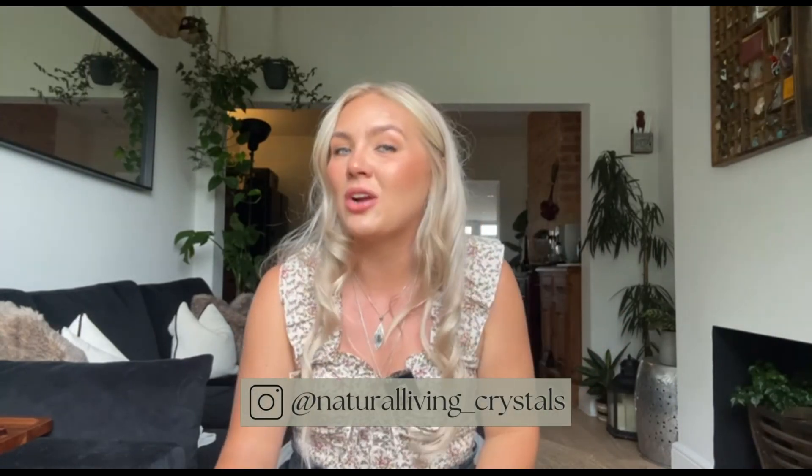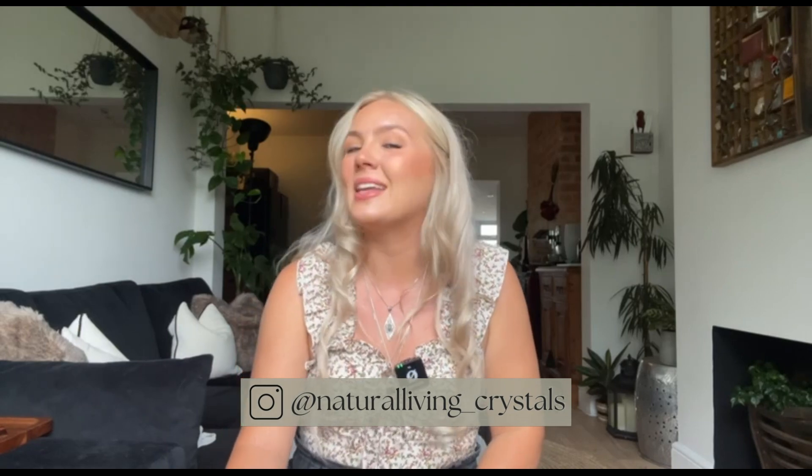If you have any questions or recommendations — any crystals you'd like me to look into next — please let me know in the comments below. Don't forget to give me a follow on Instagram if you want to see what I get up to on a daily basis and connect with my natural living lifestyle content. I hope you have a lovely rest of your day — stay happy and blessed be.